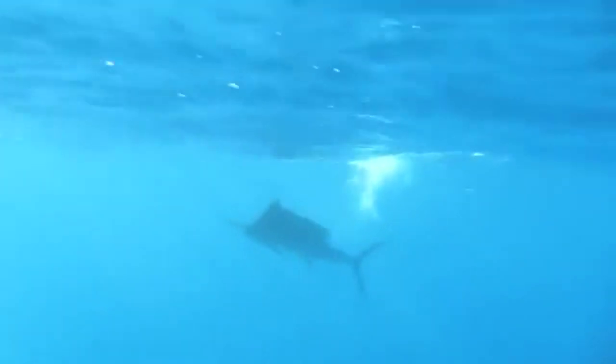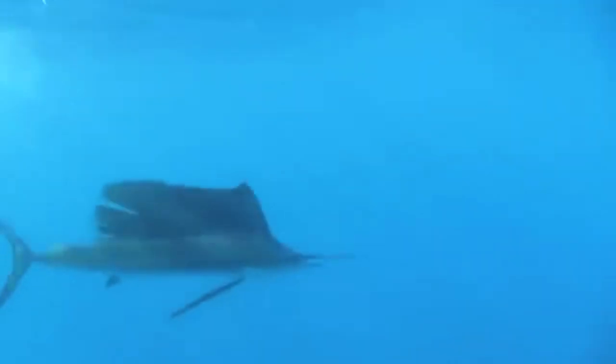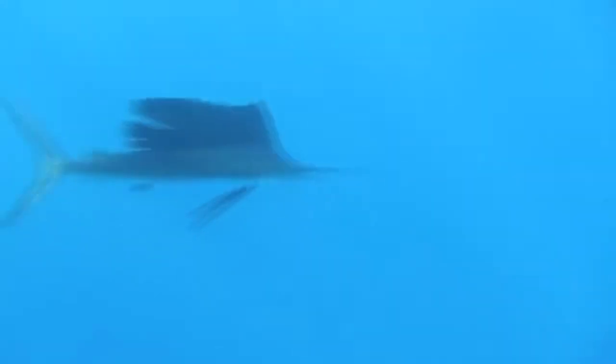These fish are oceanic fish, meaning they tend to be found in open water. Swordfish tend to swim in deeper waters than marlins, but they can also be found along the surface. Both of these fish groups spawn in warm water, and even migrate to find these optimal temperatures.